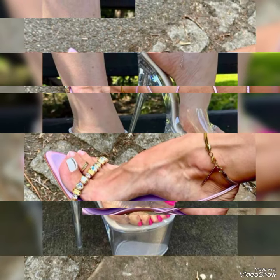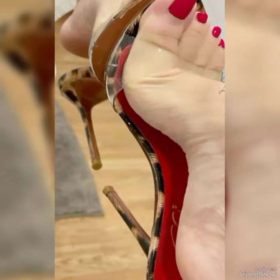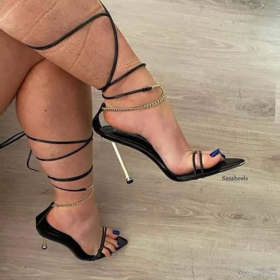Hello everyone, welcome back to my YouTube channel The Fashion World. I hope that you all are fine, doing well, and enjoying the best conditions of health. Today I am back again with another video of high heels stiletto.